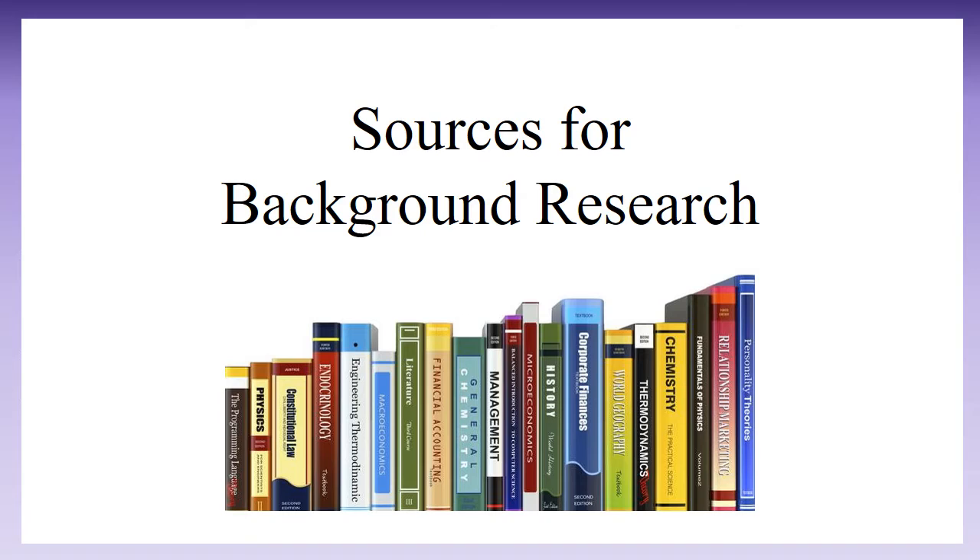Your textbook. This only helps if your topic is covered in your textbook, but it can be a good place to find lots of facts and history about your topic.